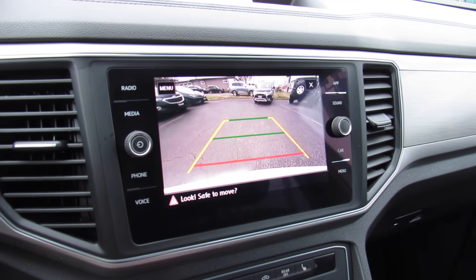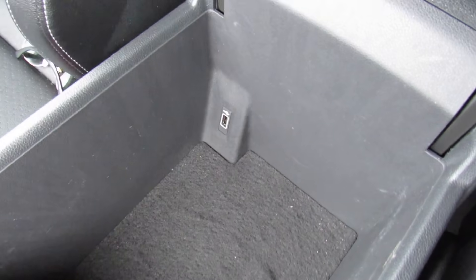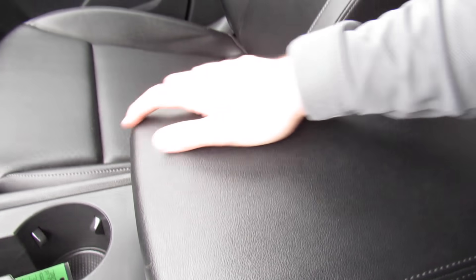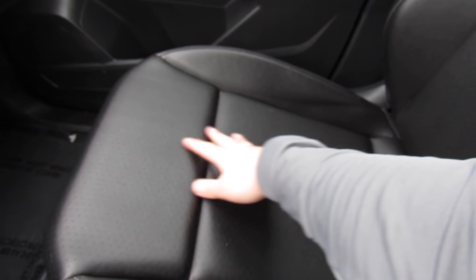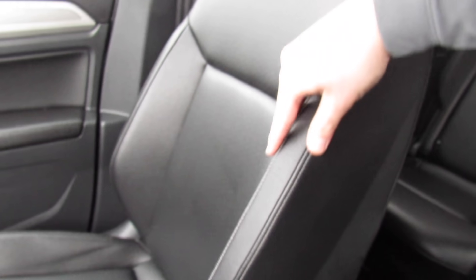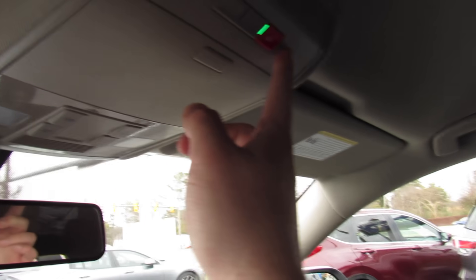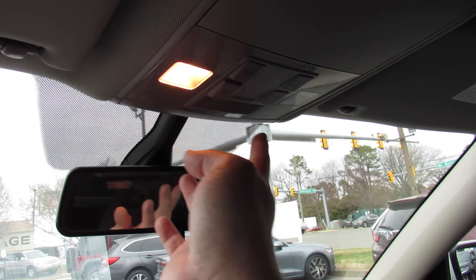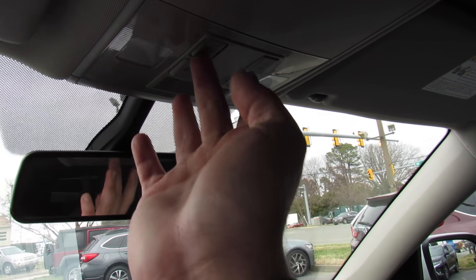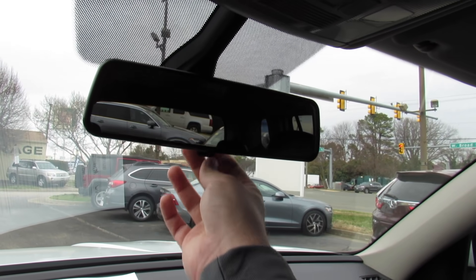This one is equipped with a rear backup camera. Back here, padded armrest in the center with storage inside, and a USB port back there. The seats in this one are very nice and comfortable — high quality leatherette with perforations in the middle and very nice contrast stitching around the edges. They just look and feel fantastic. Up top, different service settings, your SOS, and a sunglasses container. All of your interior lighting controls are up there as well.